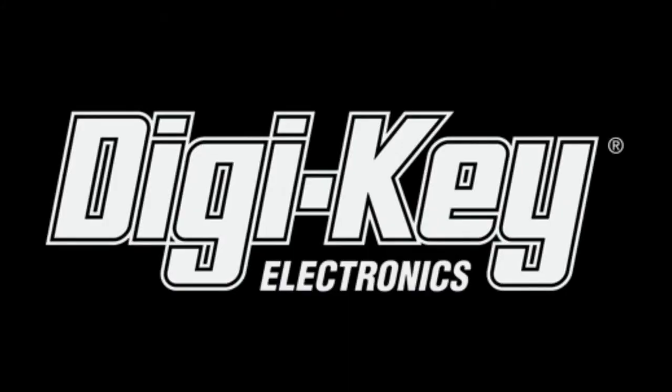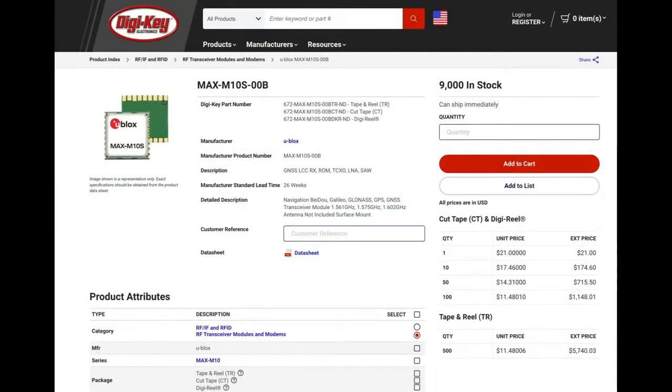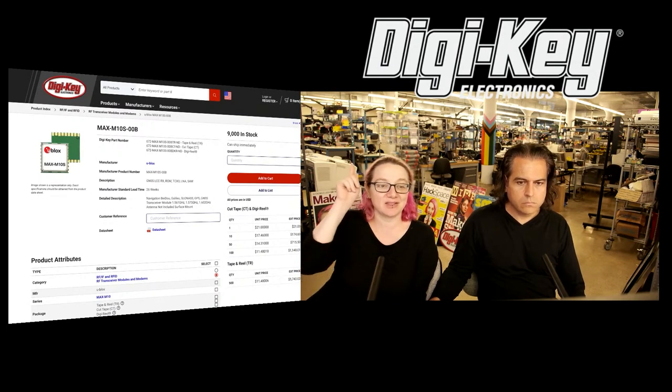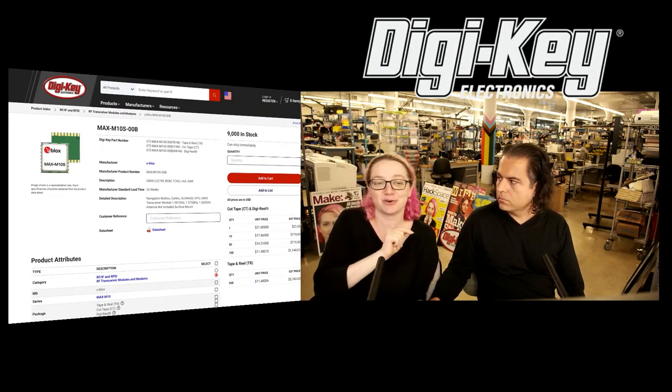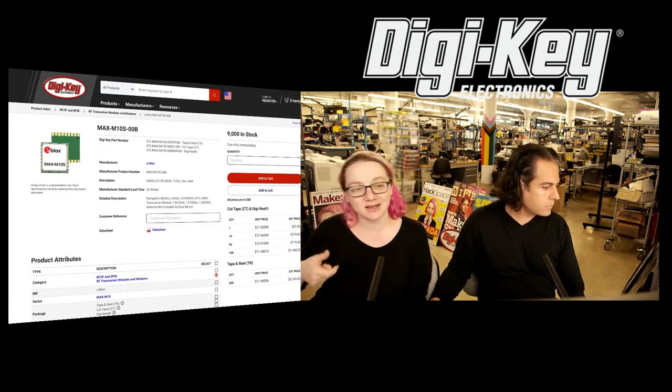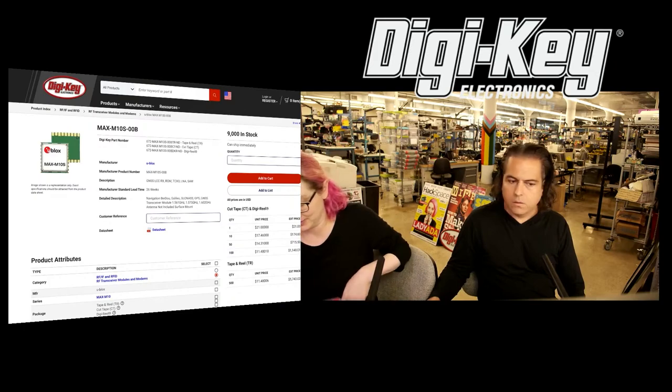Available at DigiKey - it's in stock. 9,000 of them - it's over 9,000! They have the S in stock; I think the M isn't. This was not in stock when I first started the IMPI segment on it, but it was so cool I thought I would cover it anyway, and then two days ago they suddenly came into stock. So I did get some - I can show them on the overhead.